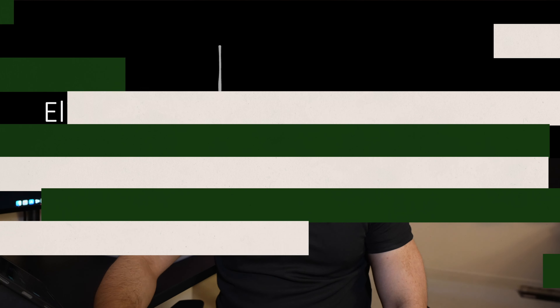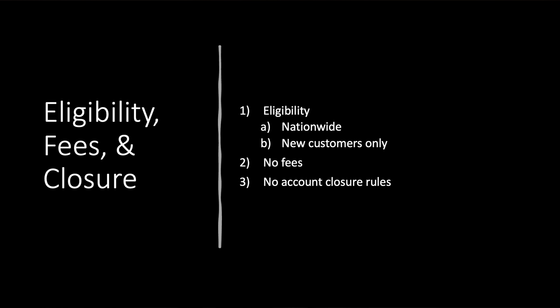Eligibility: this is a nationwide offer and new customers only. It has affiliation to H&R Block, but it's a different product, so you should be fine if you've used H&R Block in the past. There are no fees associated with this one, which is really good. They don't have any account closure rules listed. There's no referral bonus to this — though this one screams like an account that will have a referral bonus in the future. So I'm probably going to leave it open for a bit, but you don't have to keep it if you don't want to.